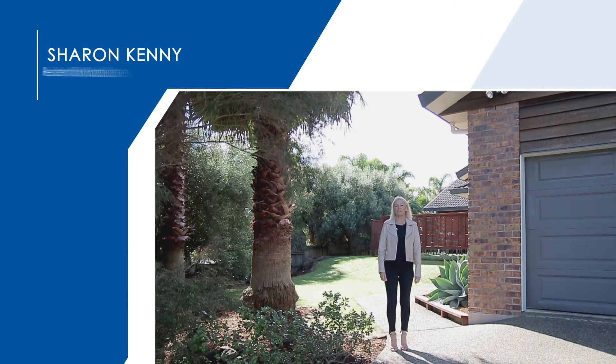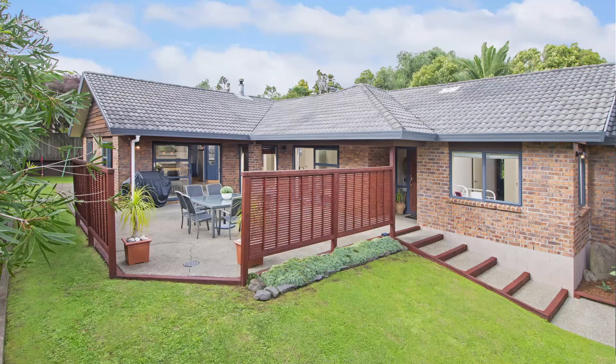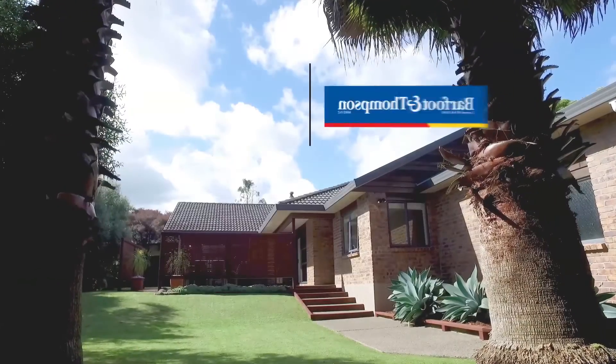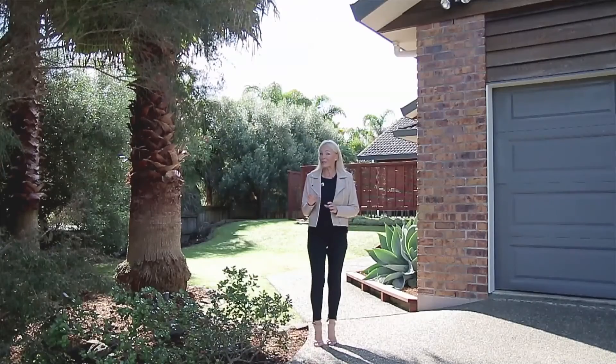Hi, I'm Sharon Kenny from Barfoot and Thompson in Kumeu. Have I got a fabulous family home for you here. Set on over 1,100 square meters, it's a 221 square meter four-bedroom, two-living fantastic solid build. Come and have a look — you're gonna love it.